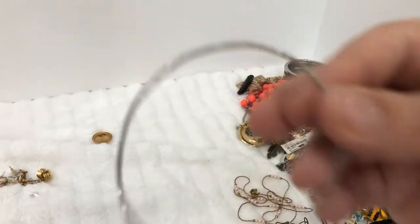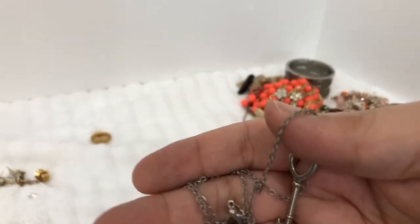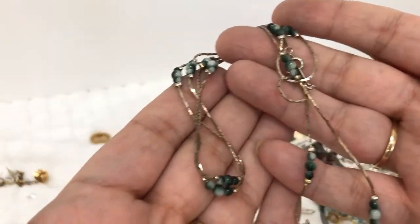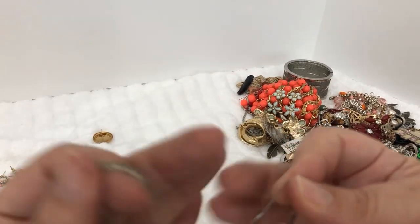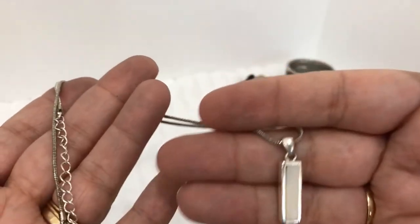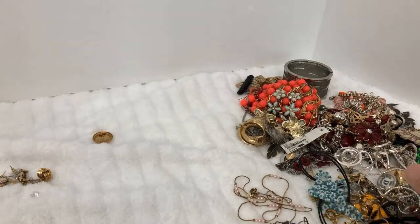There's a little bangle bracelet. A key necklace — this one's another one with the little beads on them. And this is pretty — very simple silver tone with kind of a mother-of-pearl little pendant in it.